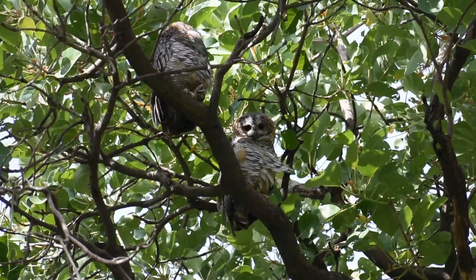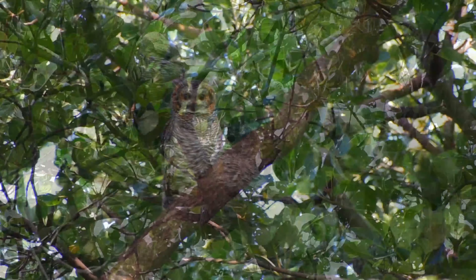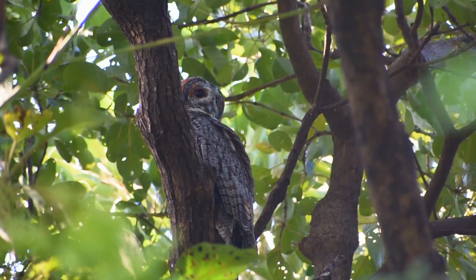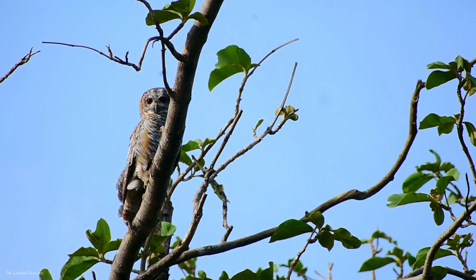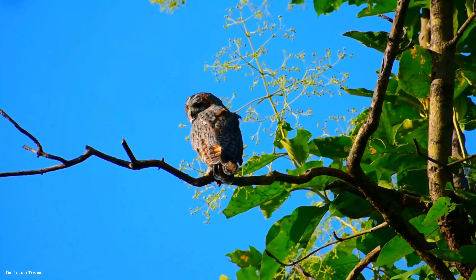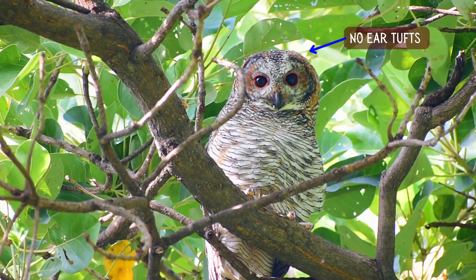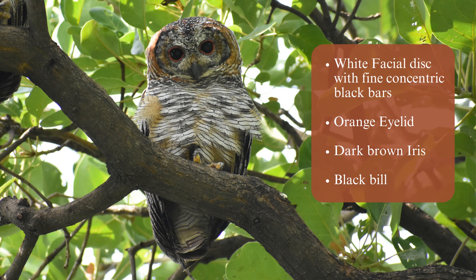They roost in trees during the day, choosing a branch with dense foliage. The Mottled Wood Owl is crepuscular — active at dawn and dusk — and nocturnal, awake and active at night. Although they choose to shelter within a dense grove of trees, when disturbed they may fly in bright sunshine.